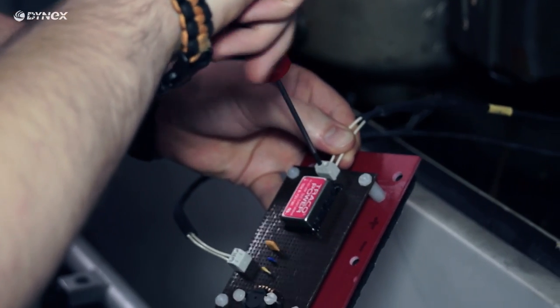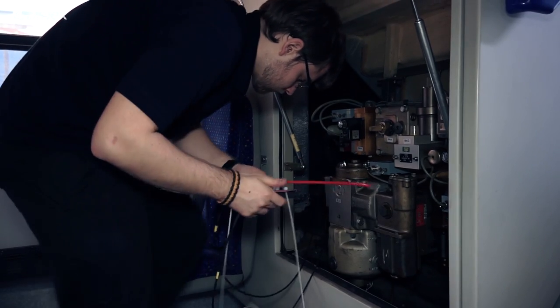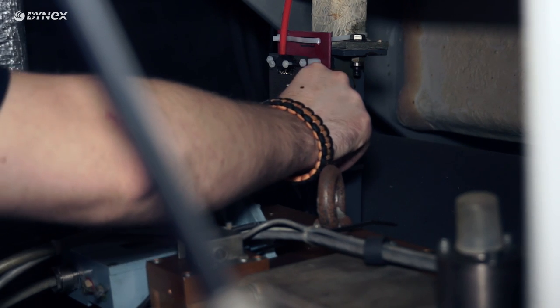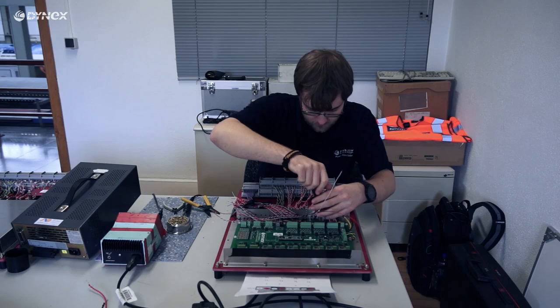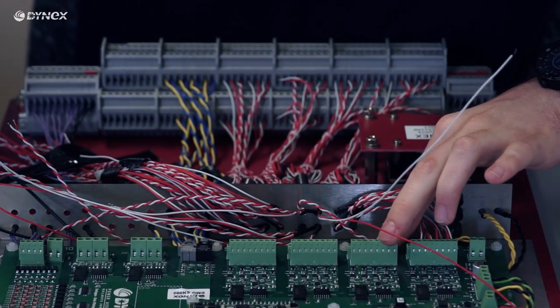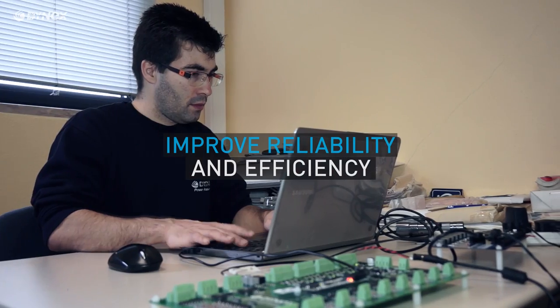Part of the upgrade offered by Dynex is the replacement of the power electronics as a modular change-out. Modular replacement of smaller subcomponents was always an option to the rail industry. However, Dynex have the unique ability to upgrade to the latest technology and replace the whole package, which can improve reliability and efficiency.